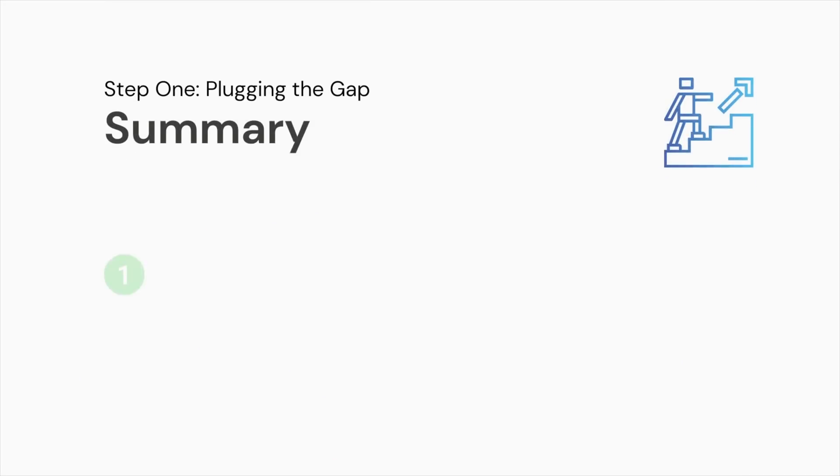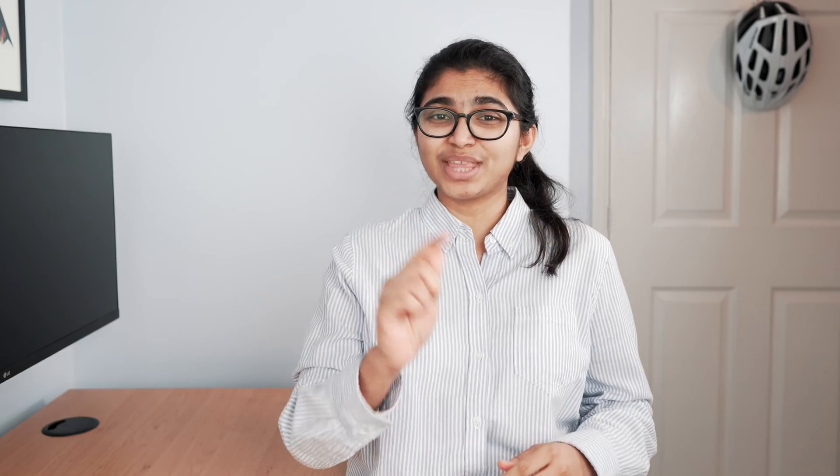Now that we are done with the strategy, let's talk about the three steps. Number one is plugging the gaps. The first thing I do while approaching any topic is to identify if I have any gaps in foundational knowledge. For example, if I'm trying to learn about human metabolism but don't have a sound understanding of how different organs in the body function, I'll surely find the topic very challenging. Someone who did not learn the basics of math would find the subject more and more dreadful as they progress. I have seen many people leave the hopes of understanding a subject and start memorizing because they do not have the foundational knowledge.